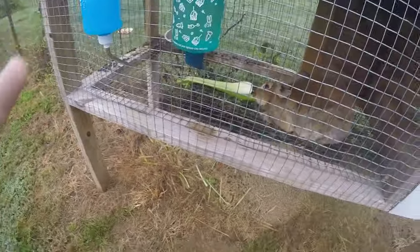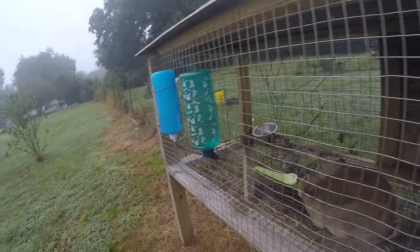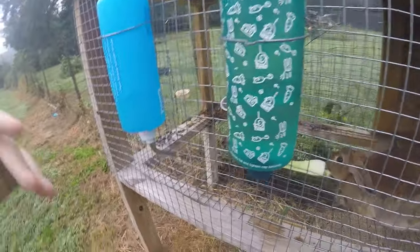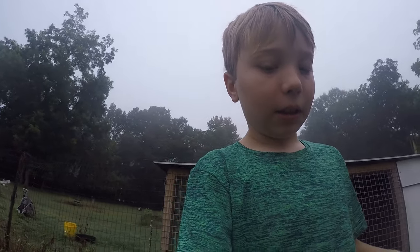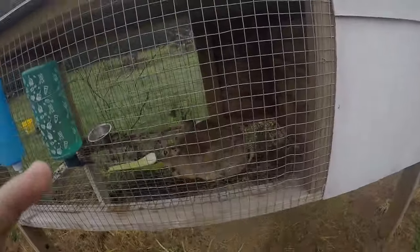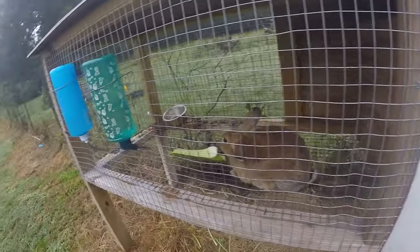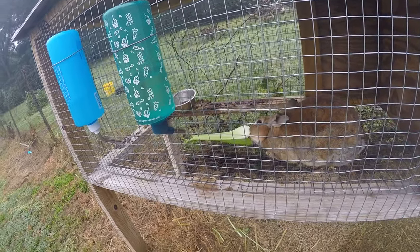He weighs about three pounds and he's about two and a half years old already — super cool. My dad built this box. Originally there was a tiny box, only as much space as that, where we originally had the two rabbits. But then they outgrew it, and when she had babies we needed separate cages, so this is one of those cages.